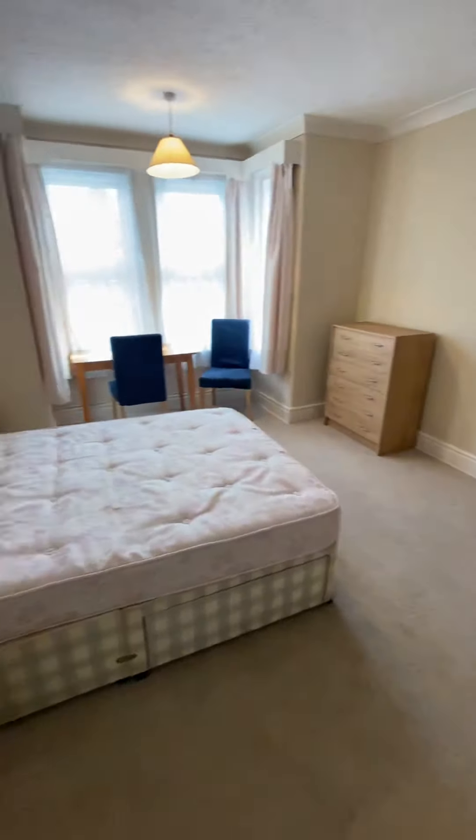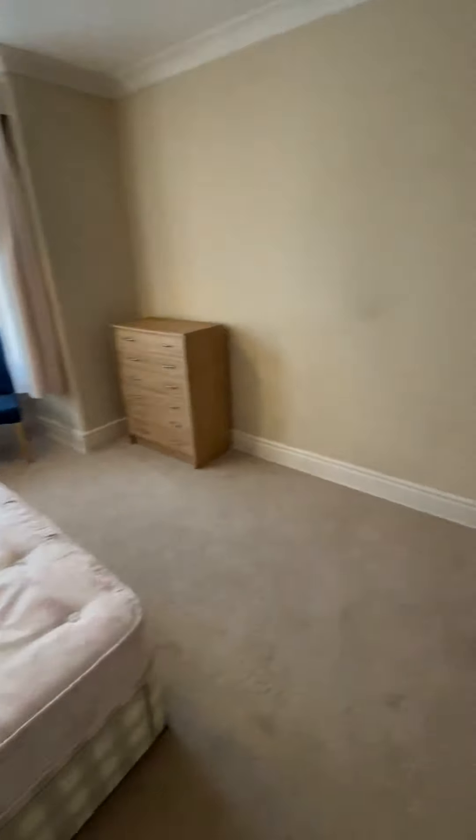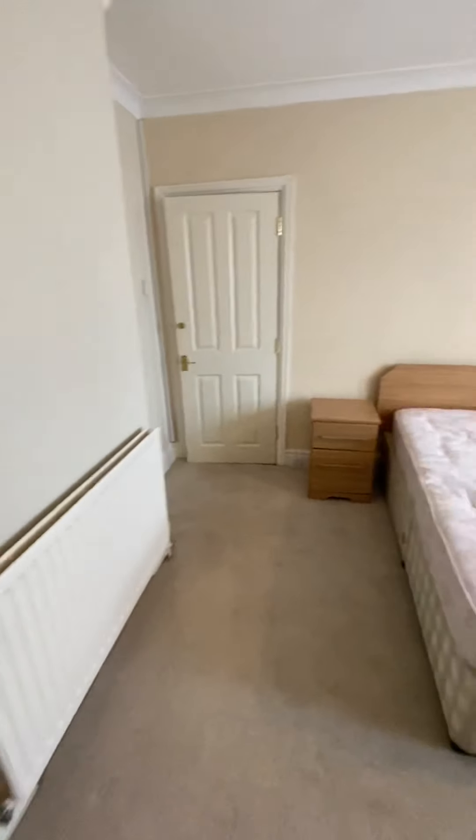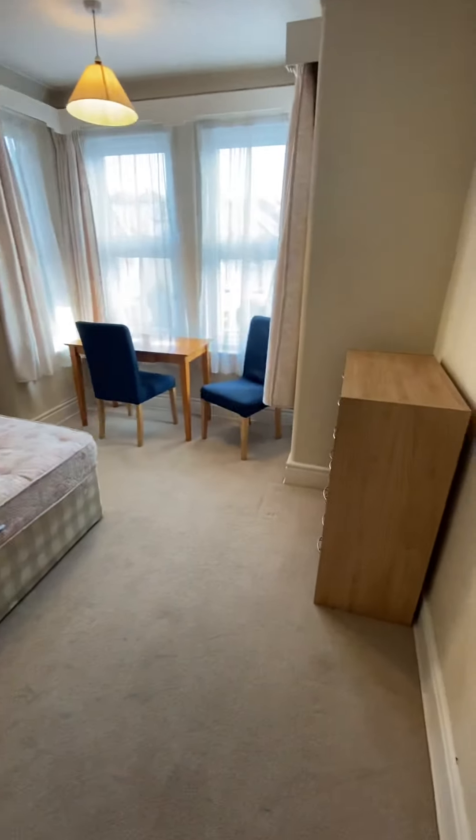Great double bedroom here upstairs. Those big windows make a massive difference in a room like that because you can put a desk in there and it just feels like you've got so much floor space.